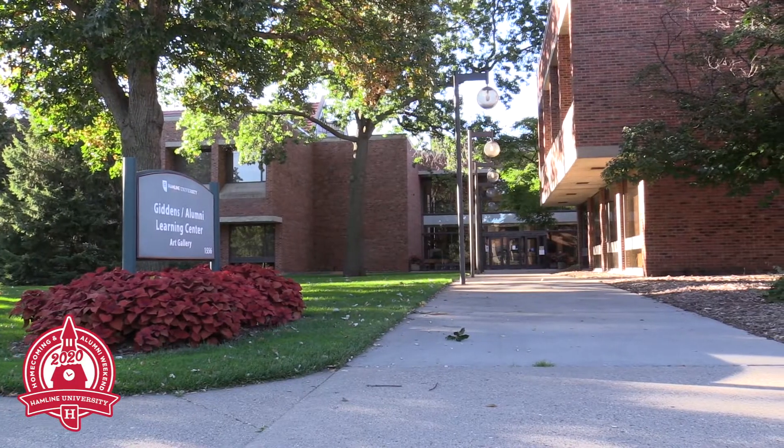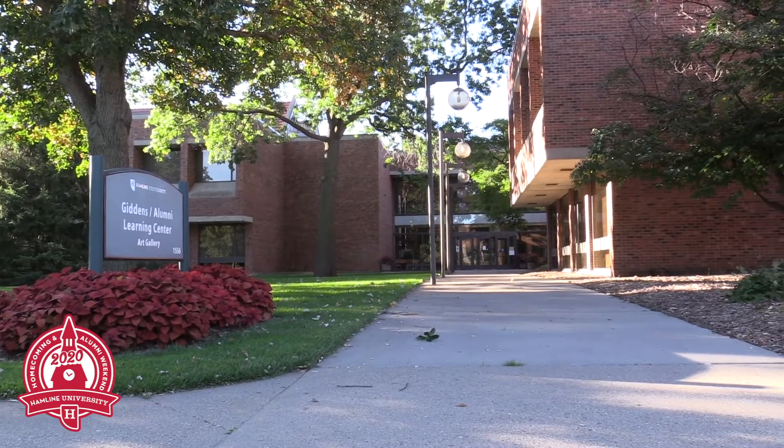The Giddens Learning Center was built around the Carnegie Library to preserve the historic building. Named for Paul H. Giddens, the GLC was dedicated in 1972.